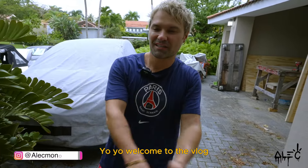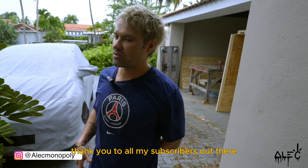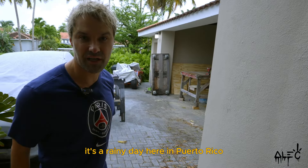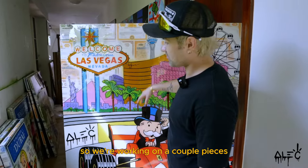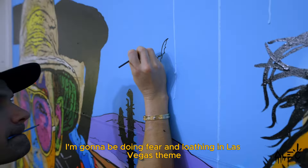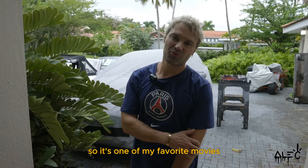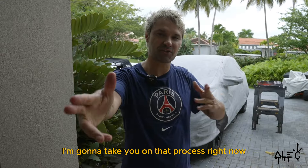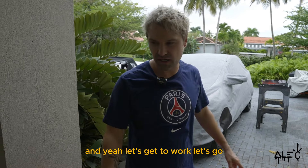Welcome to the vlog, it's been a while YouTube, I missed you. Thank you to all my subscribers for tuning in. We're in the studio, I just got finished at the gym so I'm sweating. It's a rainy day here in Puerto Rico, but what else is there to do than paint? We're working on a couple pieces. I have a Vegas show coming up for the Super Bowl that I'm super excited for.